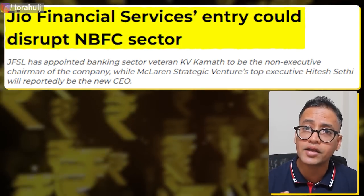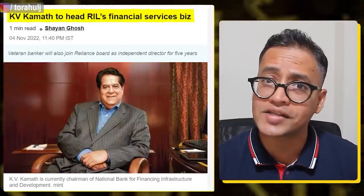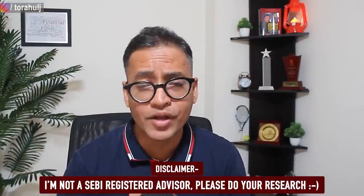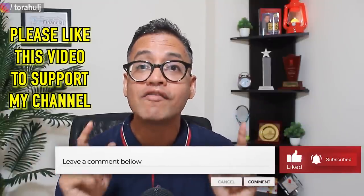Comparing with the Nifty Bank PE of roughly 16, Bajaj Finance at 37 is overvalued from a Nifty Bank perspective, but what justifies that premium is the quality of the stock. One of the biggest threats to Bajaj Finance right now is Jio Financial Services entering the same segment — Reliance is known for disrupting markets. Kamath is going to head that NBFC and he's well known for turning around the ICICI story. Bajaj Finance has done wonders for shareholders and is a quality stock. Disclaimer: I am not a registered advisor; this is simply unbiased analysis to help you make informed decisions.